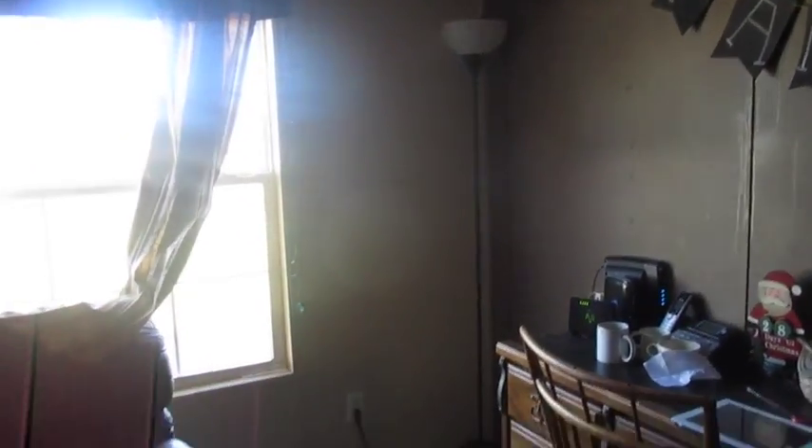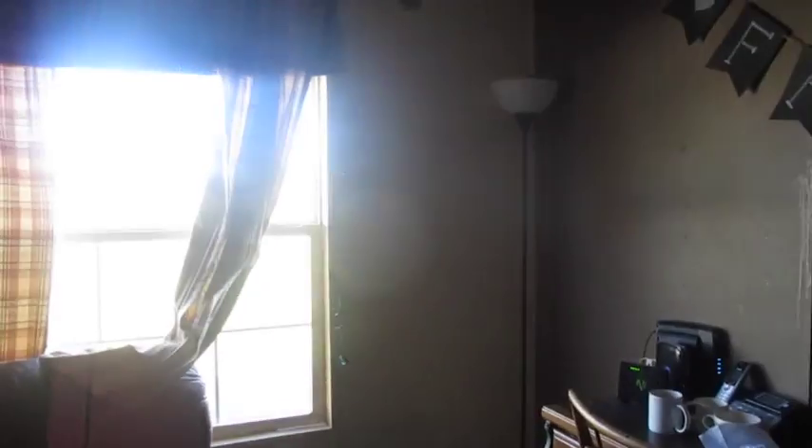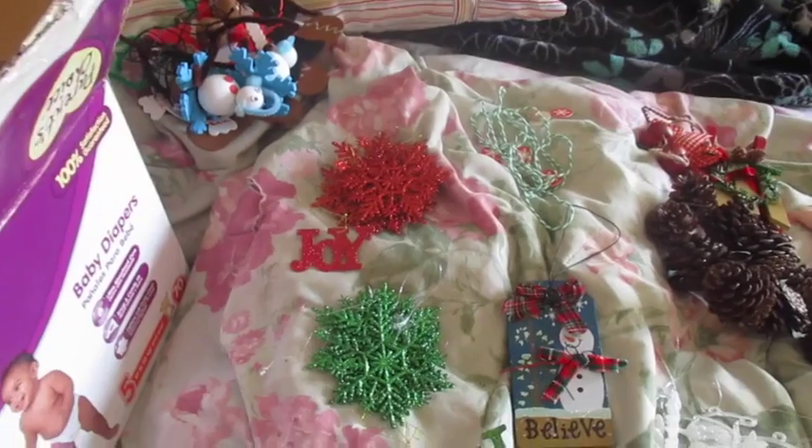So there's the spot that my tree is going to go in. We're hoping it's going to fit. I need to vacuum the floor and straighten some stuff up, get all the plug-ins for our internet straightened up. But hopefully it's going to fit there. I am so excited!